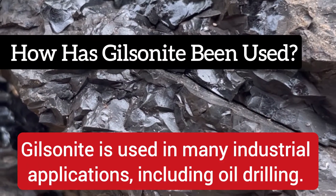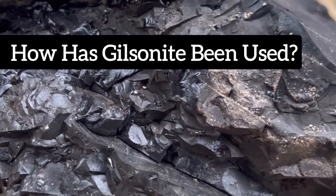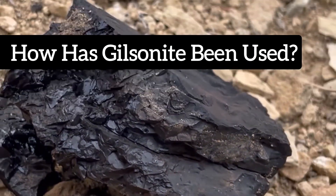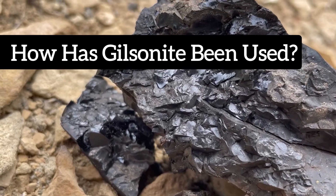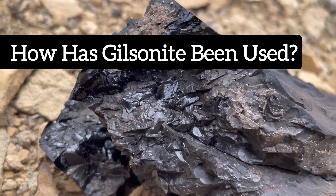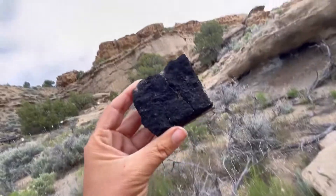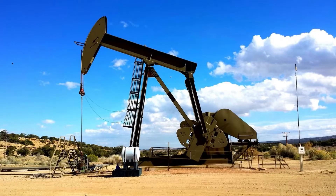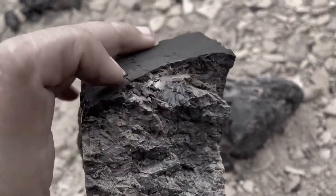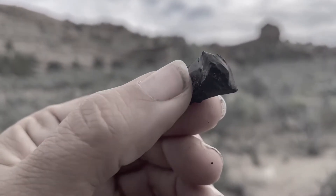Gilsonite is used for a variety of end products and industrial applications, including paints, varnishes, inks, roofing materials, electrical insulation, battery boxes, phonograph records, floor coverings, brake linings, caulking material, underground pipe insulation, high-test gasoline, and metallurgic coke. The oil and gas industry has found good uses for gilsonite in well drilling. It also turns out gilsonite was useful in sealing beer barrels, so Anheuser-Busch had a stake in this as well.